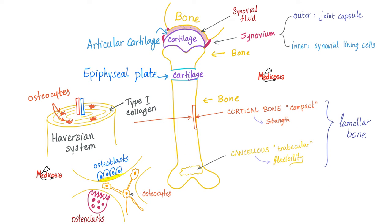So here's my wonderful bone. Here is compact bone. Here is cancellous or trabecular or spongy bone. Here is an epiphyseal cartilage plate and an articular cartilage, both of which are hyaline cartilage. Inside your bone there is the wonderful Haversian system.